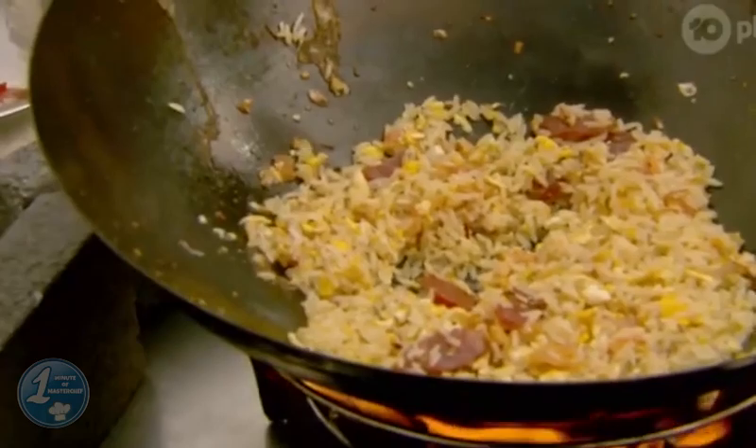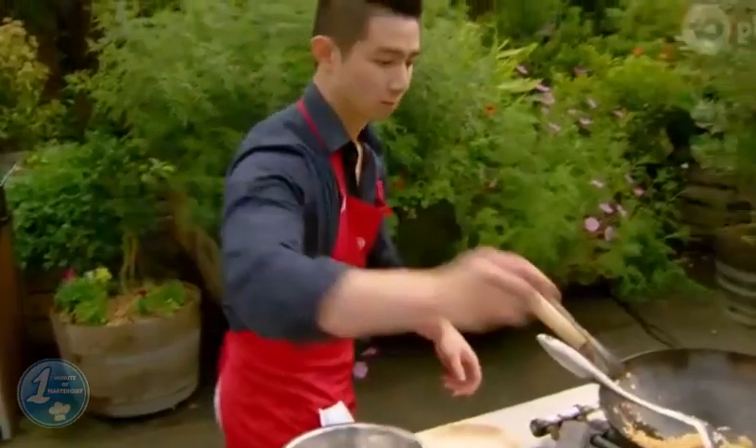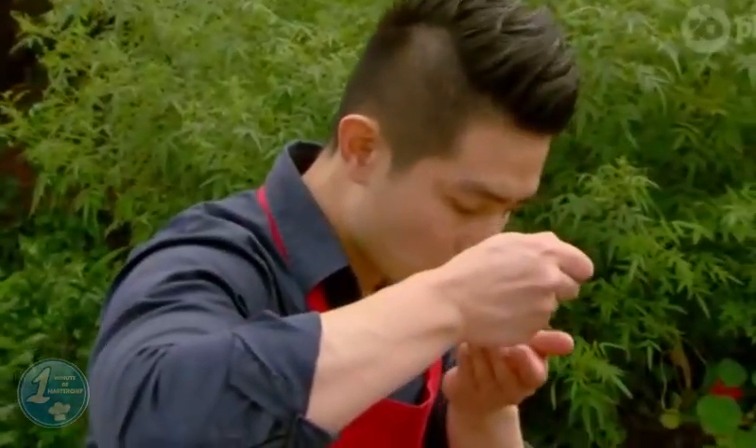He gave me a taste of his fried rice — I think it's a little bit too greasy. But right now there's only about four minutes to go, so I don't know how he's going to be able to fix it.